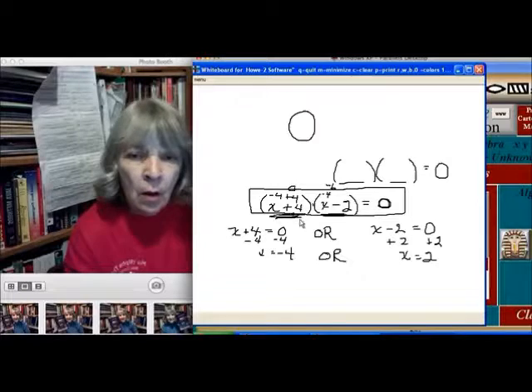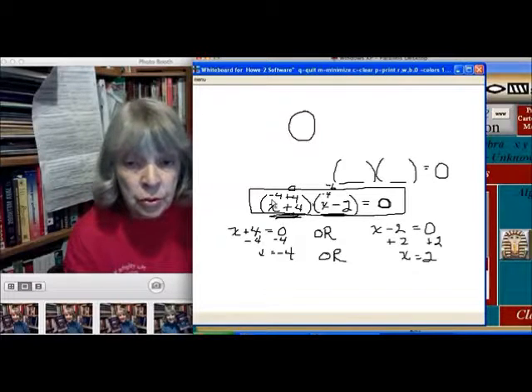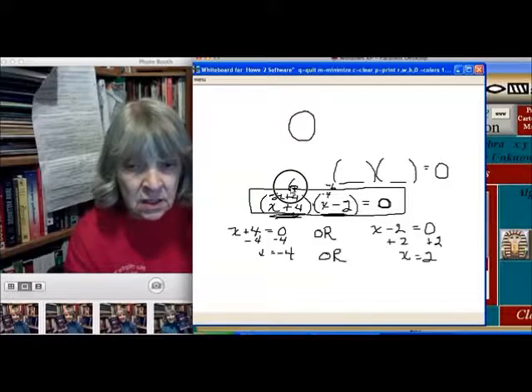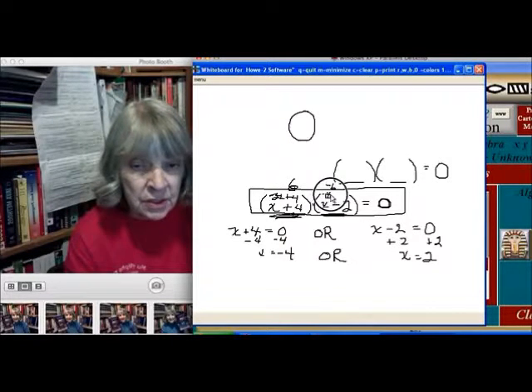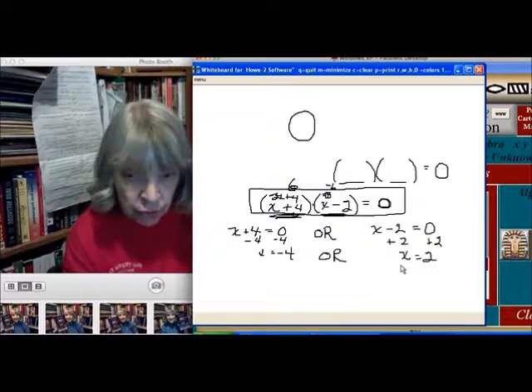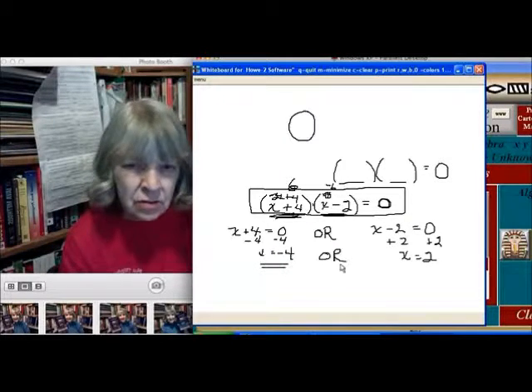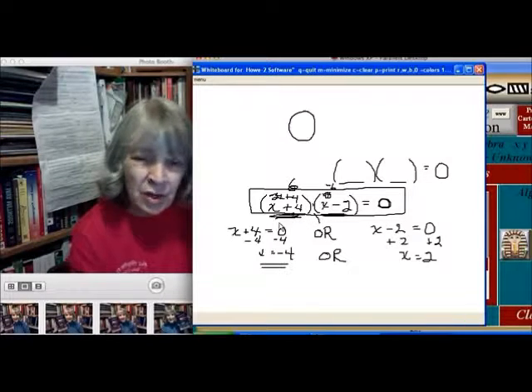Or, if x were two, then this would be two plus four — this would be six. And this would be two minus two, which would be zero. Six times zero is zero. True. So it turns out that there are two answers that would make this equation true.